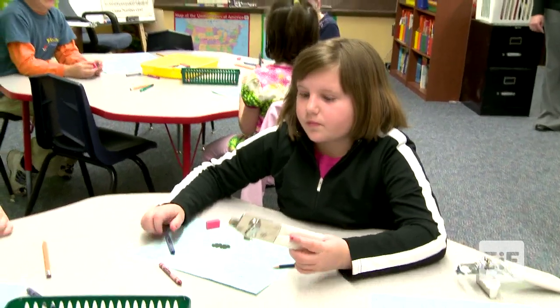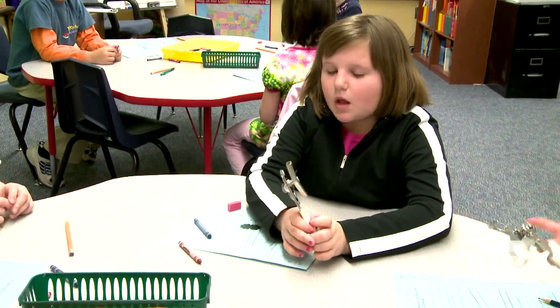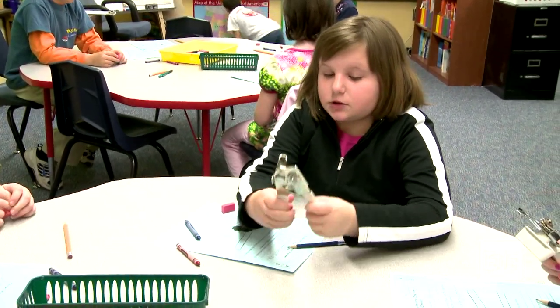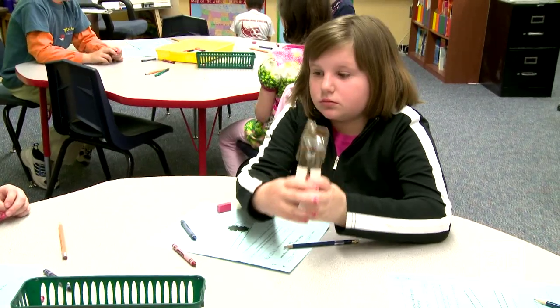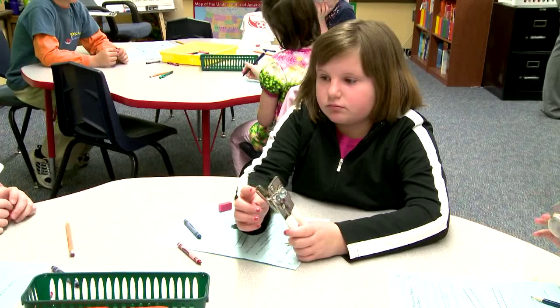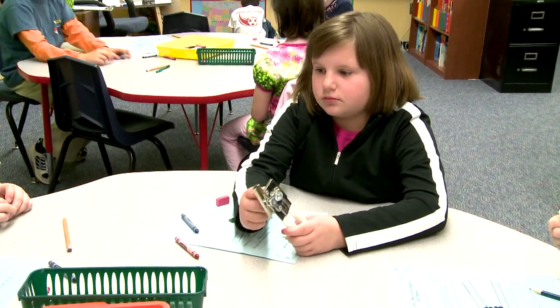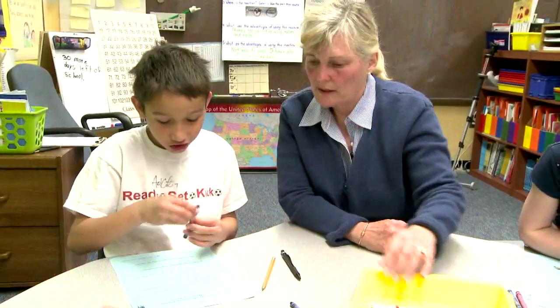The teacher asked Laura about disadvantages of the can opener. Laura said when you're cranking, the knobs could come open. The teacher added: if you keep cranking and it gets tighter and tighter, it gets harder to turn the crank — that's a disadvantage.